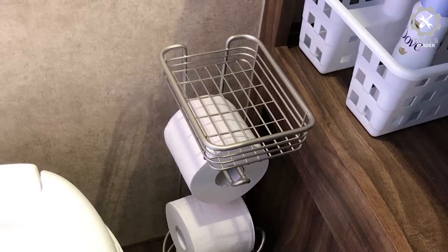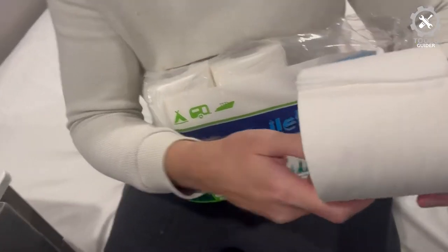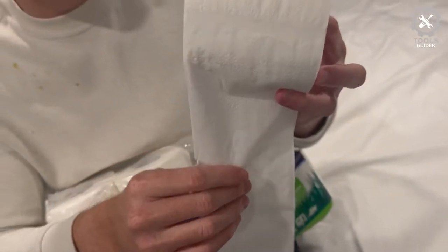Soft but strong tissue paper sheets are gently textured without being abrasive or uncomfortable. It is perfect for RVs, tiny houses, off-grid living, boats, yachts, marine use, camping, hiking, eco-retreats, composting toilets, and other septic tank users.